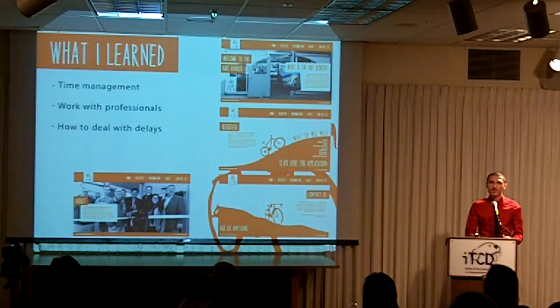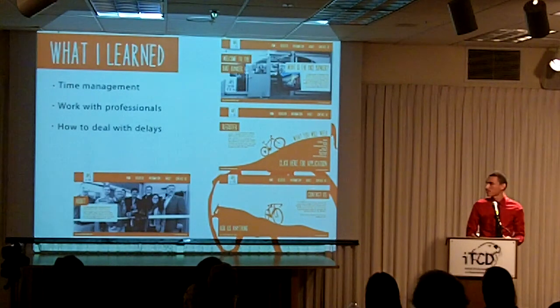What I learned from this project was time management — you really have to be on top of your stuff for these kinds of projects. I learned how to work with professionals and pitch my ideas to people who will make this a reality. I also learned how to work with unforeseen circumstances, as I was hospitalized for a week for a collapsed lung. That was definitely a struggle, but it didn't hold me back too much.